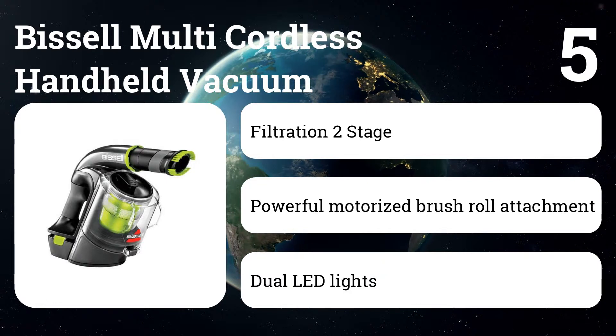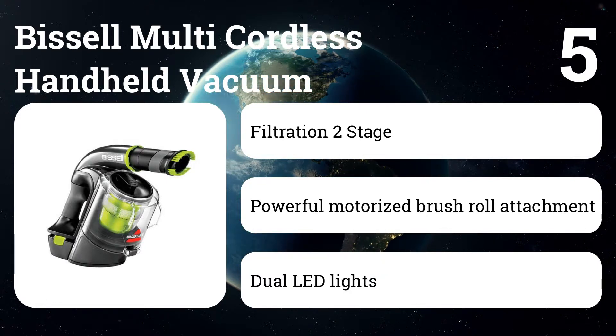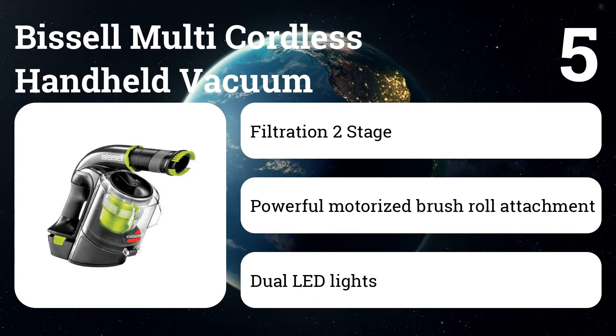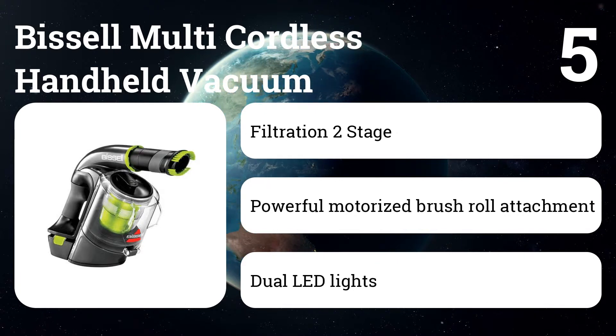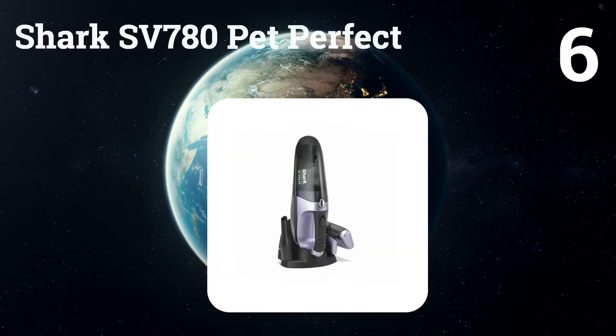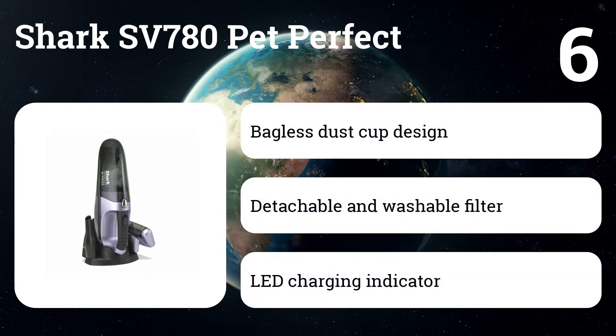Number five: the Bissell Multi Cordless Handheld Vacuum. High-powered cordless cleaning in a lightweight design with a wide variety of tools makes the Bissell Multi Cordless Handheld Vacuum 1985 one of the best from Bissell. The ergonomic soft-grip handle design gives comfort with total control to clean anywhere in your home or as a cordless car vacuum.